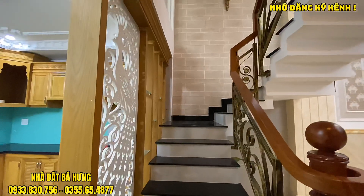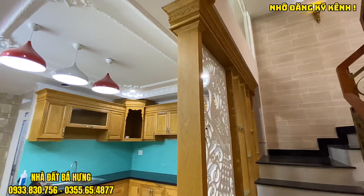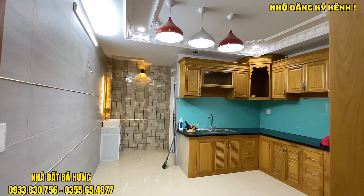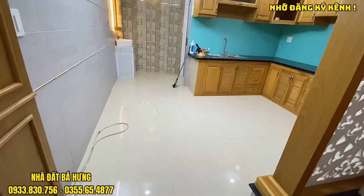Một căn nhà giá cực kỳ rẻ, nằm trong khu nhà lầu đồng bộ 50 căn, thuộc trục đường Phạm Văn Chiêu, phường 9, quận Gò Vấp. Nằm gần với ngã tư đường Quang Trung và đường Phạm Văn Chiêu.